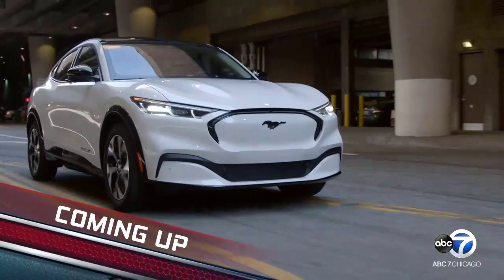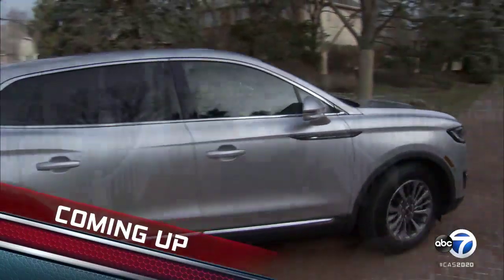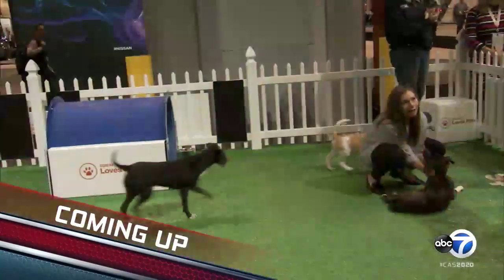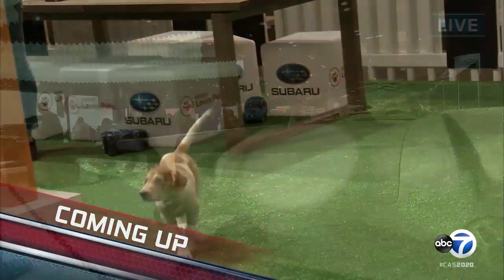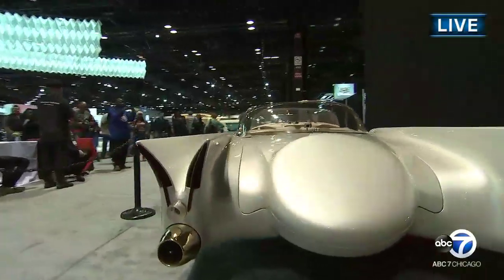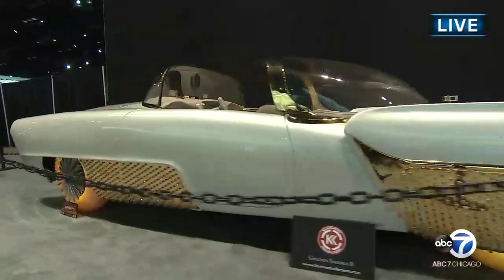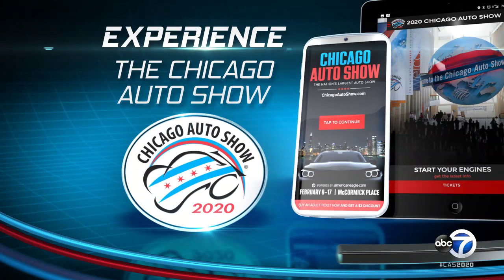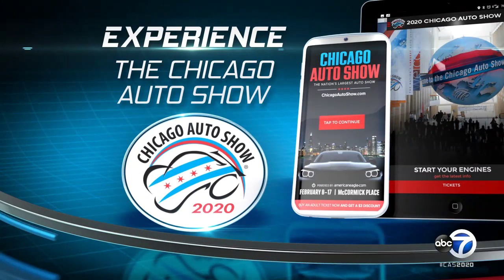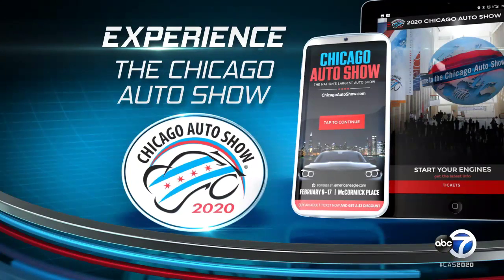Coming up: a classic American muscle car rolls out an all-electric model. Then see how one luxury automaker is letting owners bypass the maintenance shop altogether. And see how some auto show guests are going home with a furry new friend. It's all still to come on ABC7 Presents the Chicago Auto Show.